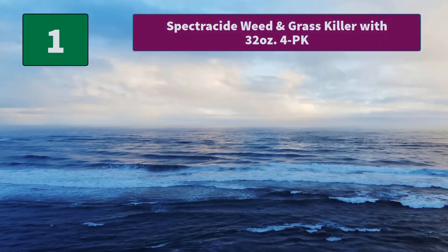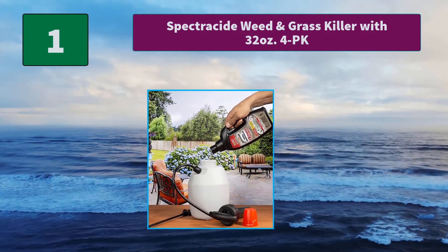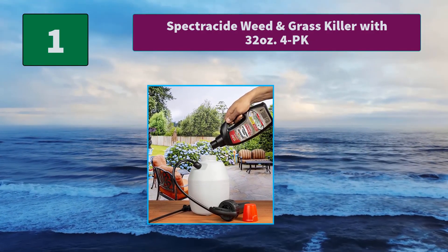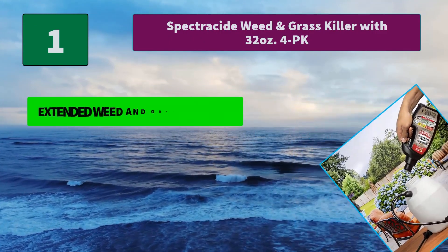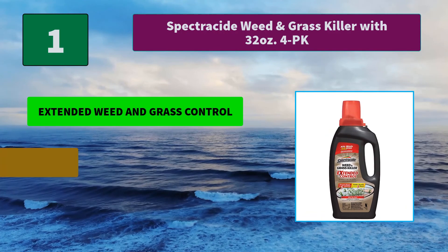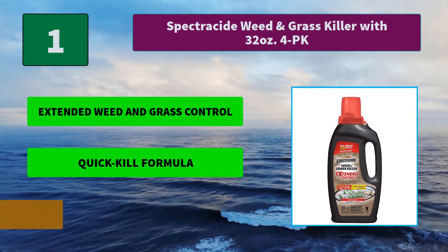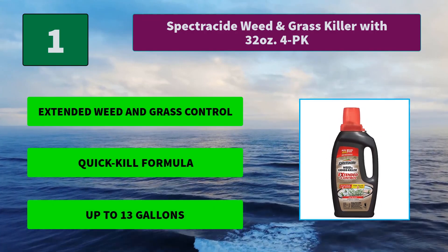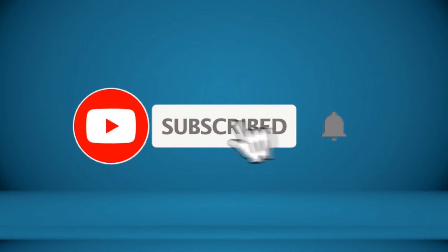Number 1: Spectracide Weed & Grass Killer, 32 ounces — 4-pack. This quick-kill formula acts fast to kill all types of weeds and grasses down to the root, for visible results fast. This product is rainproof in 15 minutes. Main features: extended weed and grass control; quick-kill formula; up to 13 gallons. For more information about this product, check the video description.